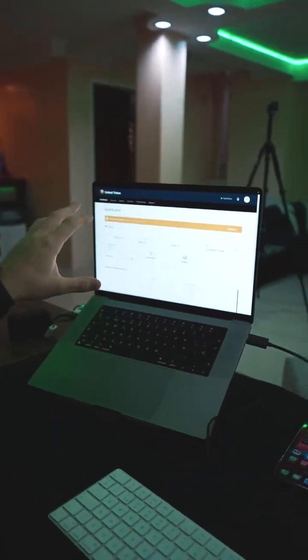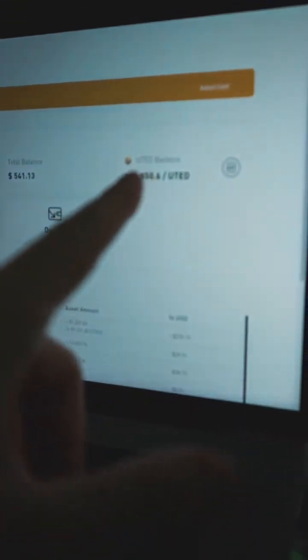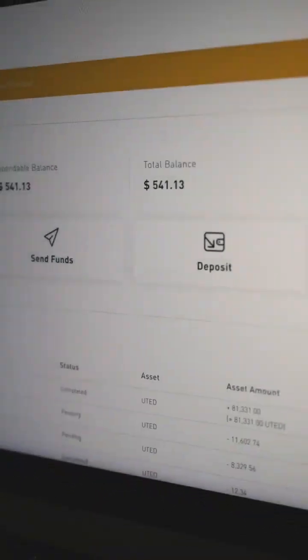So as you can see, I'm right now at the computer. This is my United Card dashboard. You have my balance here — how many United Tokens I've sent here. Just a few minutes ago I was adding some more, sending some more United Tokens here, so I could be buying and sending my mother flowers.